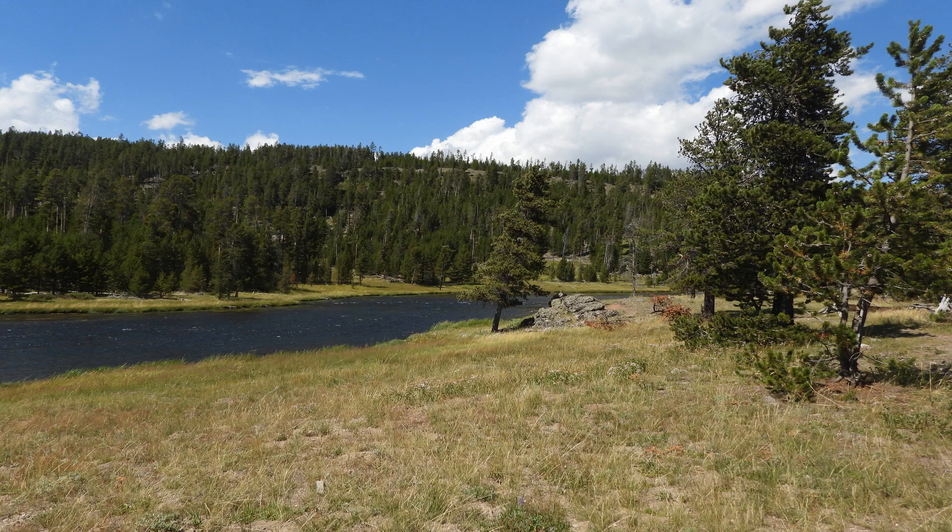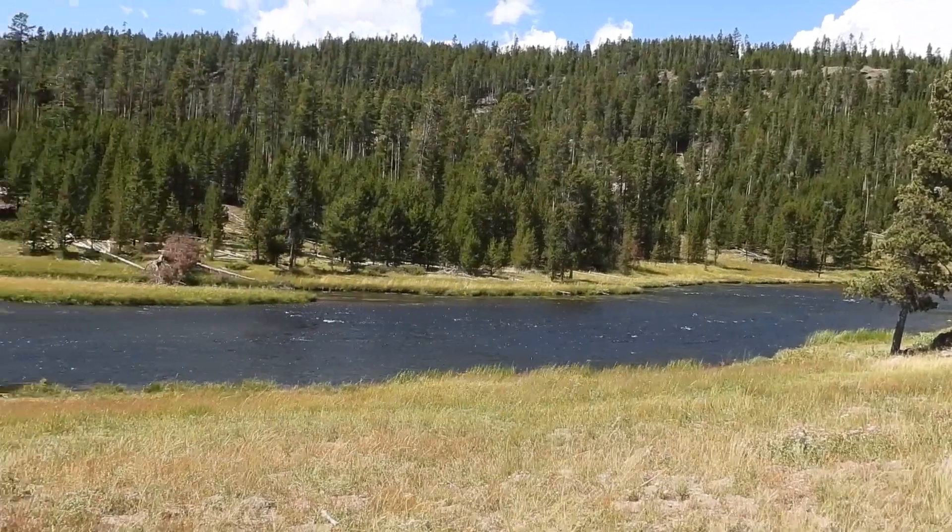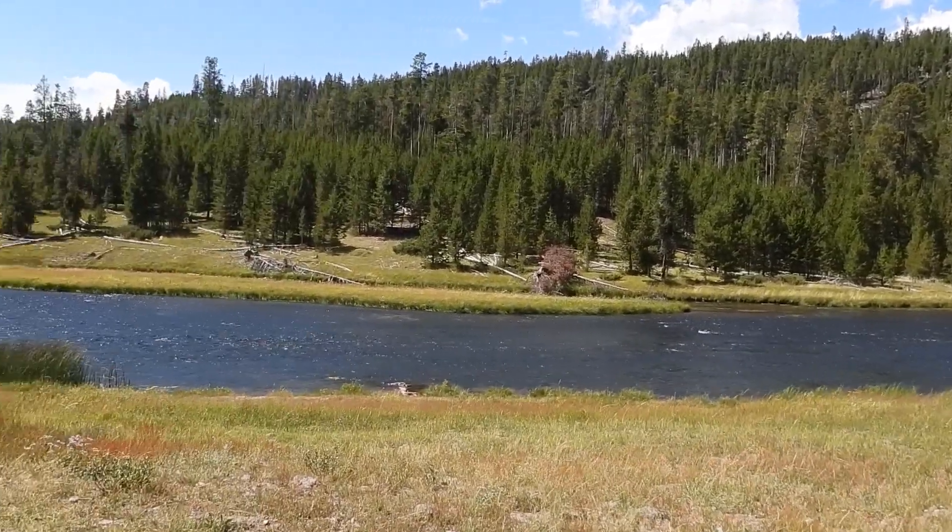Just inside the park from West Yellowstone you have the Madison River. It is a pristine river that we will stop by every day as we head back to home base at West Yellowstone.